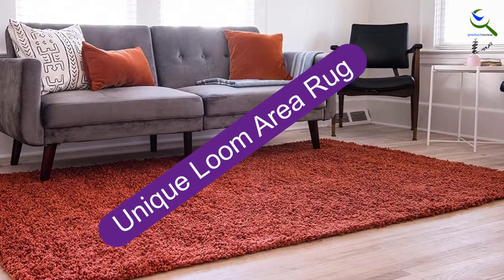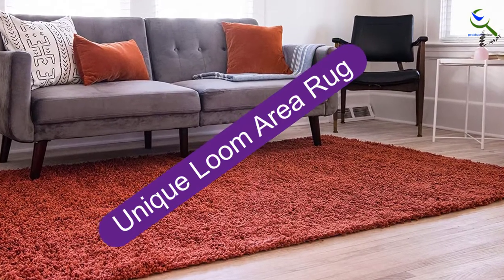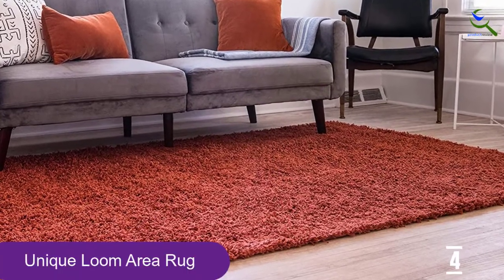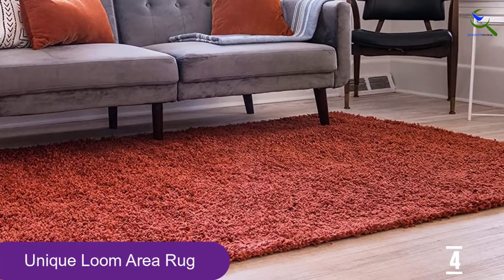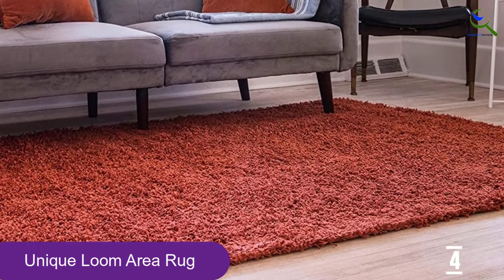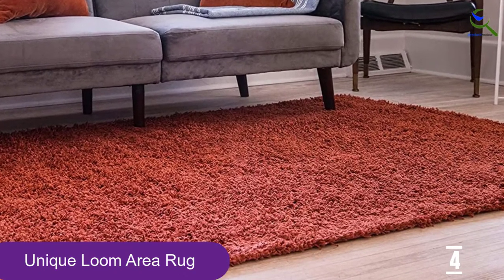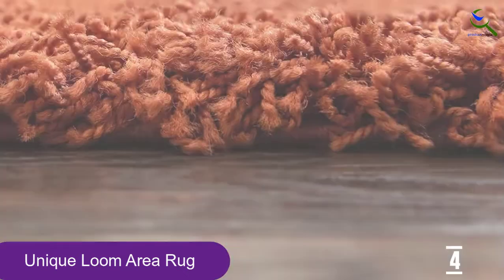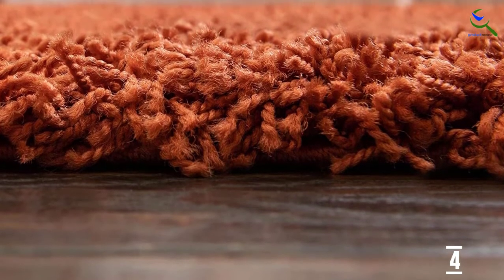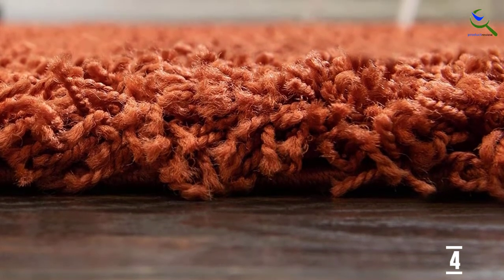Moving on at number 4, we have the Unique Loom Area Rug. When it comes to the bedroom, comfort is key — you want the space you sleep in to be inviting and warm. The Unique Loom Solo Solid Shag Collection Area Rug is a great way to transform your bedroom, as it's plush, cozy, and comes in about 20 different colors to complement any decor style. A range of sizes will help you find the best fit for your space.